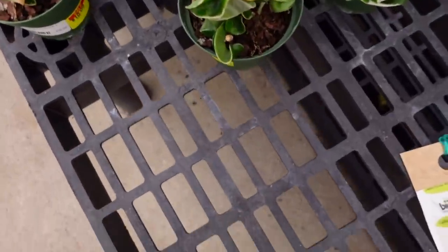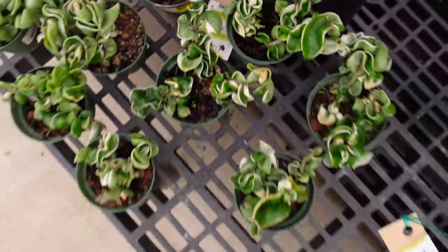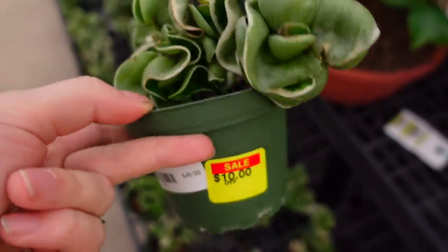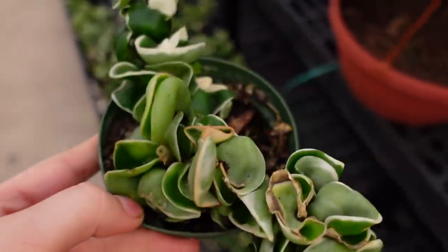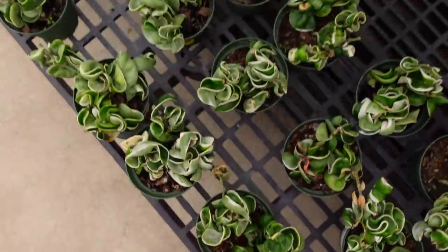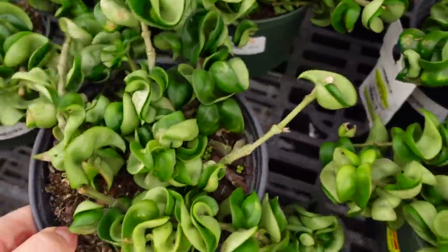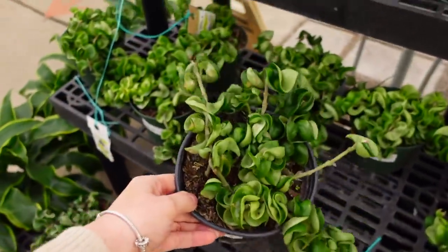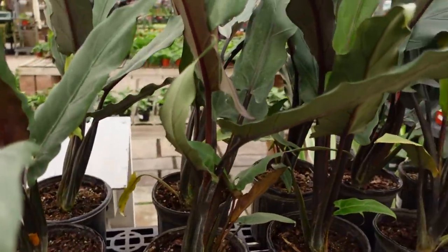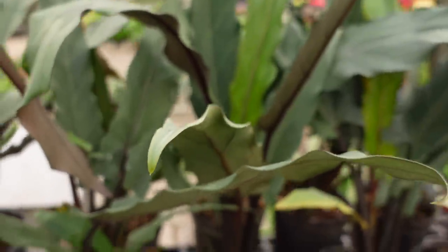They also have Hoya Carnosa Compacta Alba Marginata — these guys are on sale, $10 off, so they're $39. And then Hoya Carnosa Compacta is also $10 off, so this size is $39. They have Alocasia Lauterbachiana — I believe that's how you pronounce it — in six-inch pots for $40.